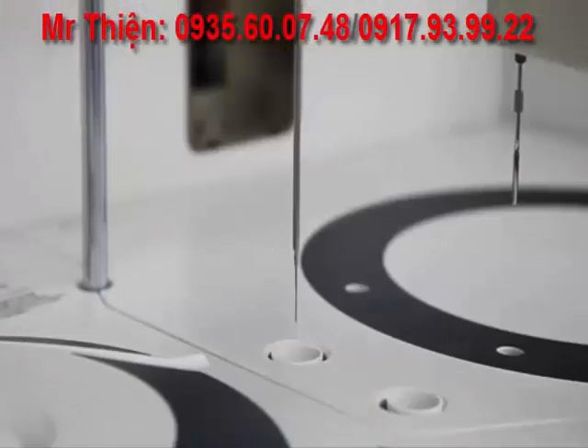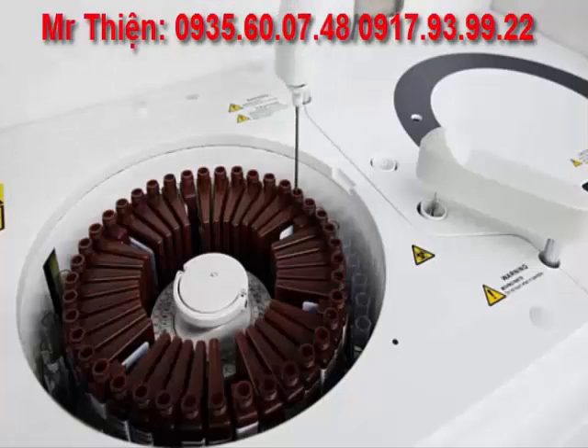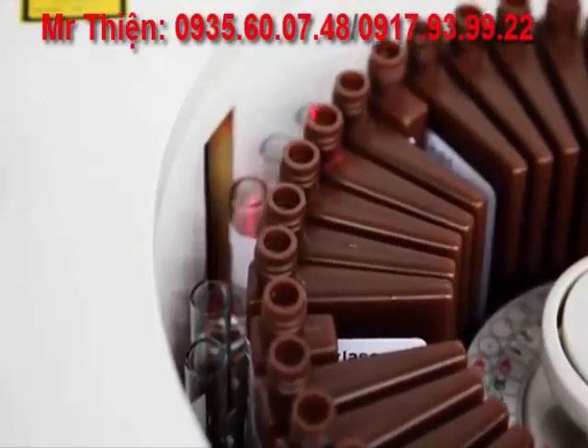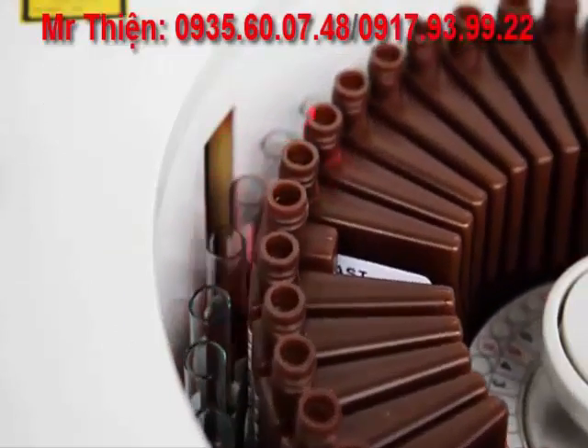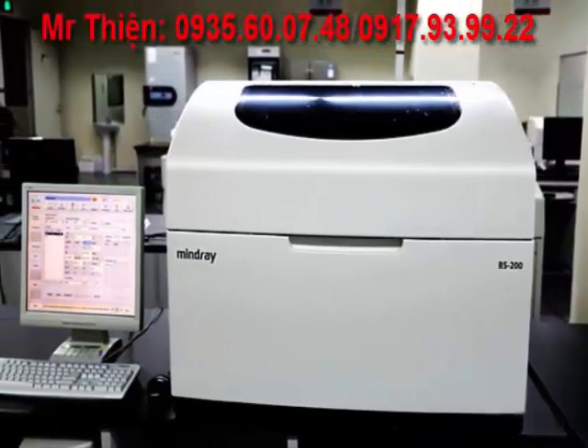The combined reagent sample probe not only performs liquid-level detection, it also offers vertical and horizontal probe collision protection. An internal reagent and barcode reader enhances sample and reagent management. The BS200 analyzer is highly compatible with most LIS interface systems.